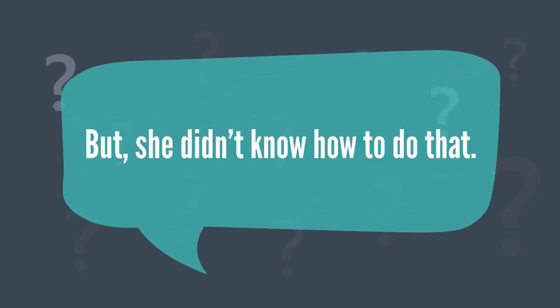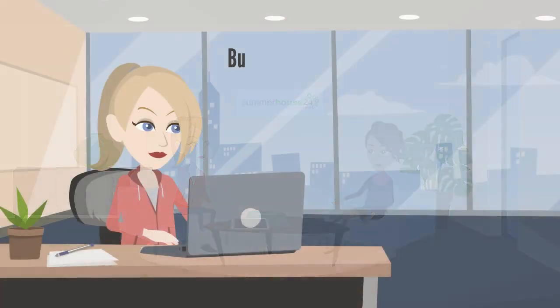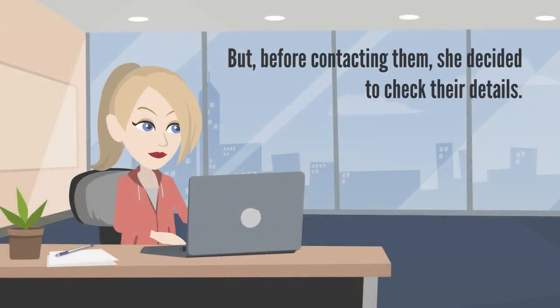But she didn't know how to do that. She discussed with one of her friends and got a suggestion to contact Summer House 24. But before contacting them, she decided to check their details.